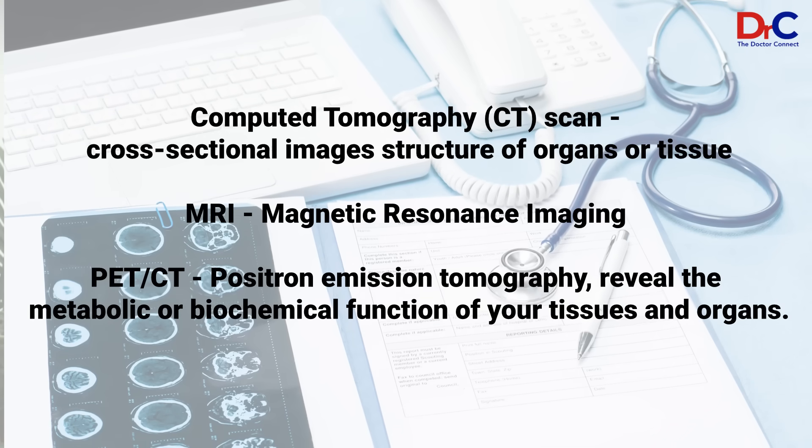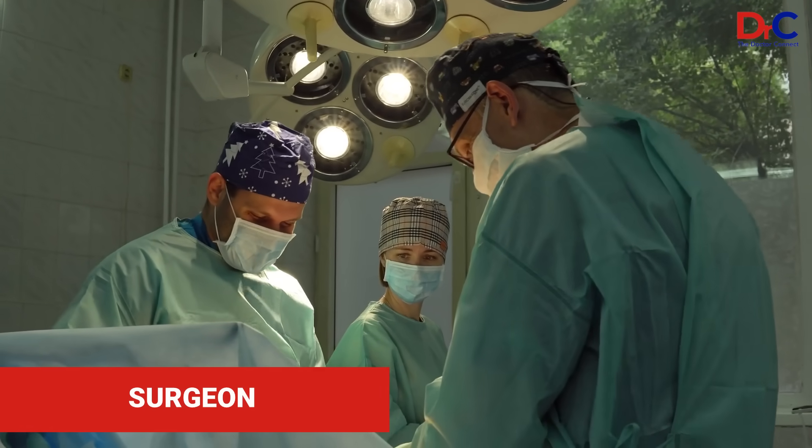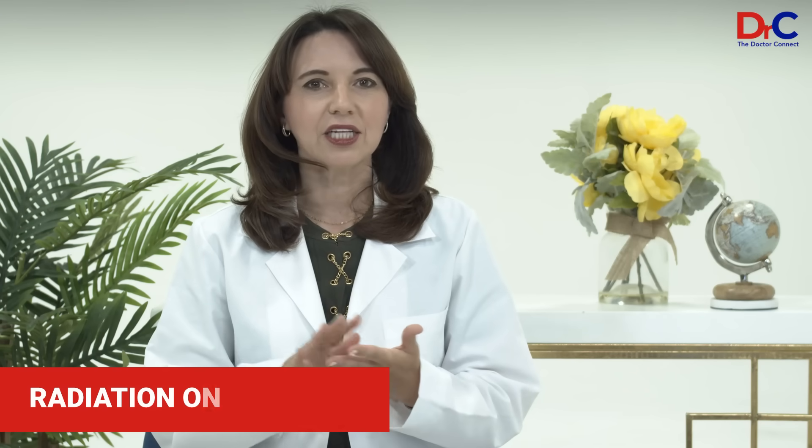The next one is the surgeon — well, everybody knows what a surgeon does. Radiation oncologists are board-certified specialist doctors who treat with radiation.